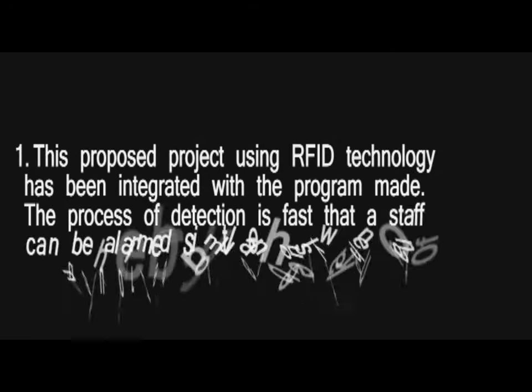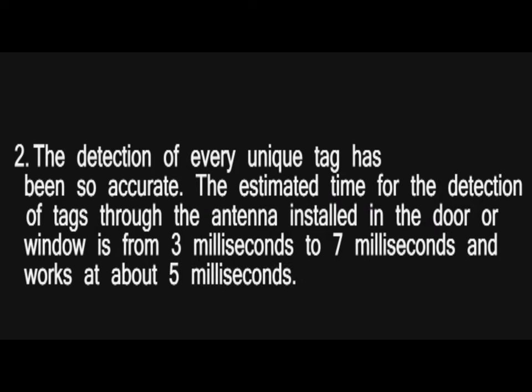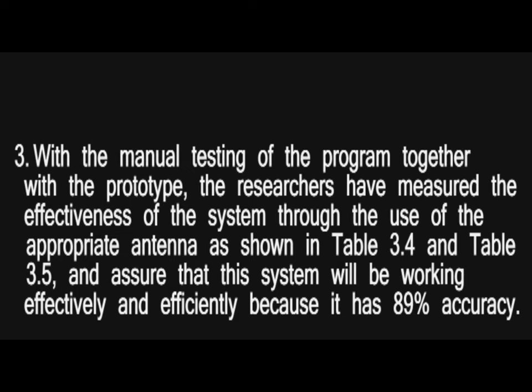Results: 1. The proposed project using RFID technology has been integrated with the program. The process of detection is fast, so staff can be alerted simultaneously when an unauthorized book has been taken out of the library. 2. The detection of every unique tag has been accurate. The estimated time for detection of tags through the antenna installed in a door or window is from 3 ms to 7 ms, working at about 5 ms. 3. With manual testing of the program together with the prototype, the system shows 89% accuracy.